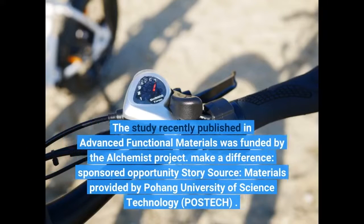The study was recently published in Advanced Functional Materials and was funded by the Alchemist Project.